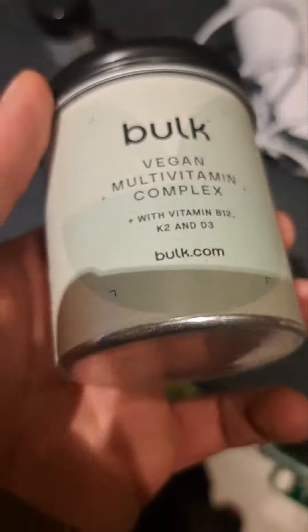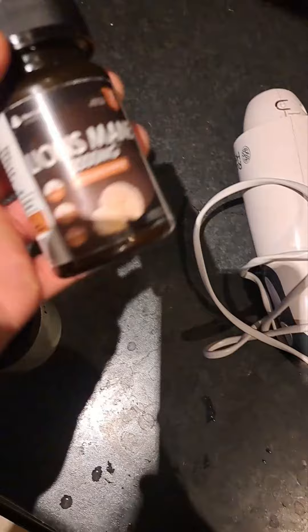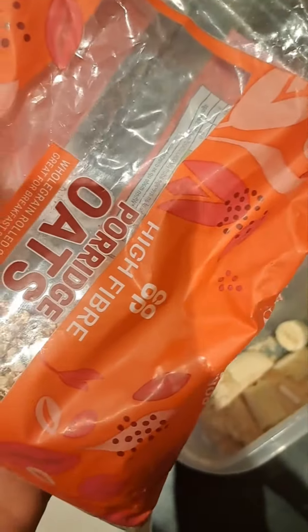One banana. I'm going to be adding in some supplements. I take a vegan multivitamin and I take one lion's mane. Add in some porridge oats.